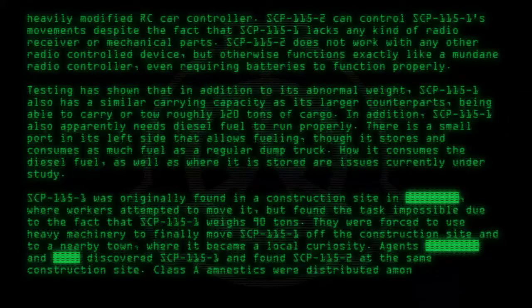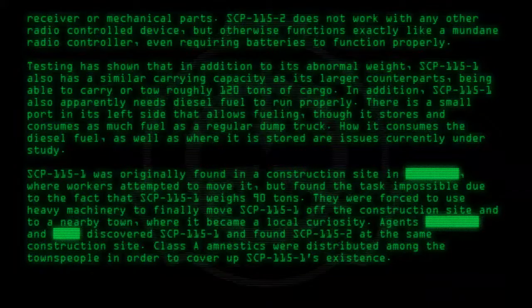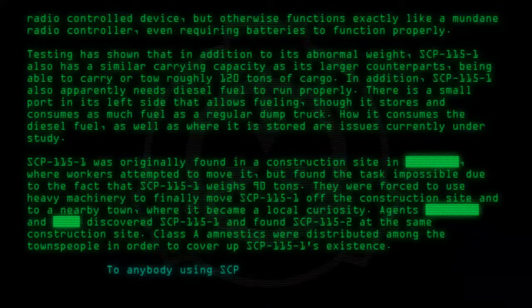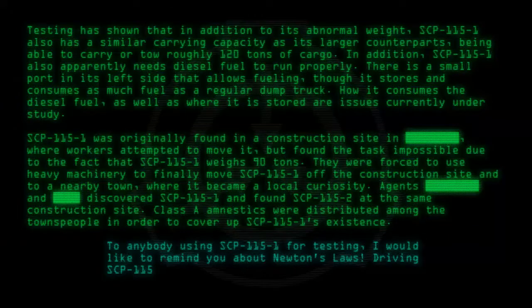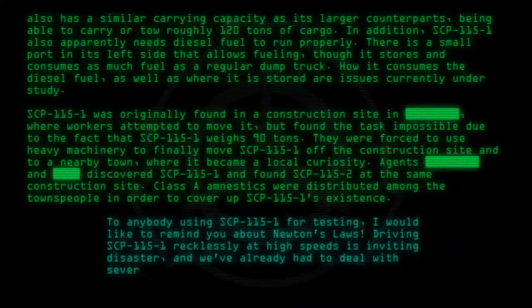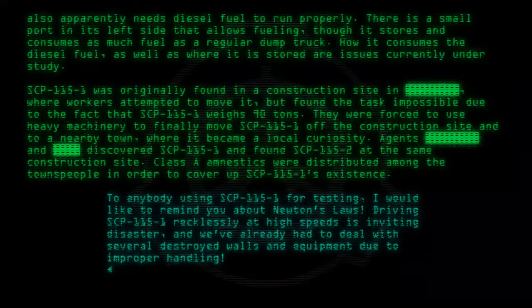Class A amnestics were distributed among the townspeople in order to cover up SCP-115-1's existence. To anybody using SCP-115-1 for testing, I would like to remind you about Newton's laws. Driving SCP-115-1 recklessly at high speeds is inviting disaster, and we've already had to deal with several destroyed walls and equipment due to improper handling, Doctor.